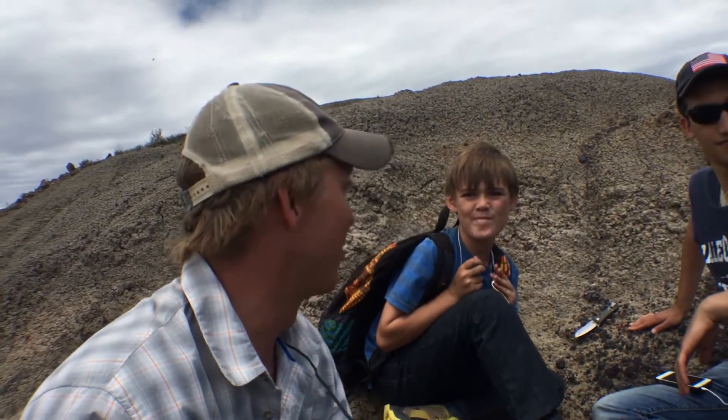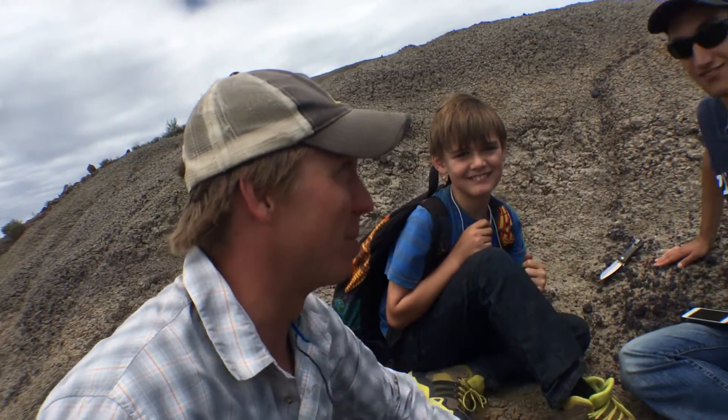Hey everybody! Welcome back to the Valley of the Last Dinosaurs. Today I finally got away from my computer and got a chance to come out here doing some prospecting. That's what we call the act of going out here and just wandering through the Badlands until we find something special. That's how we discover all of our new fossil sites. Today I got a chance to do a little prospecting with two of my favorite emerging scientists — this is Jake and Jeremy.